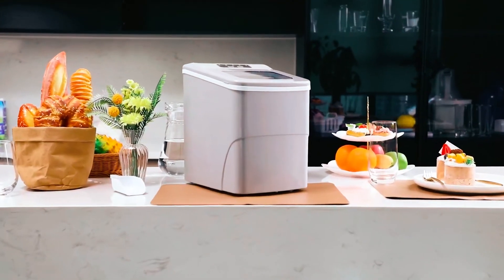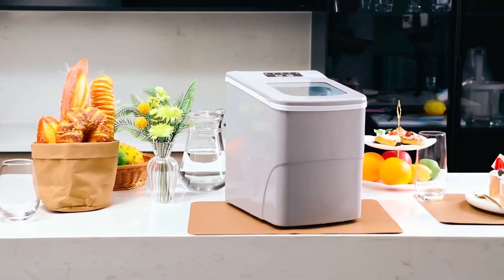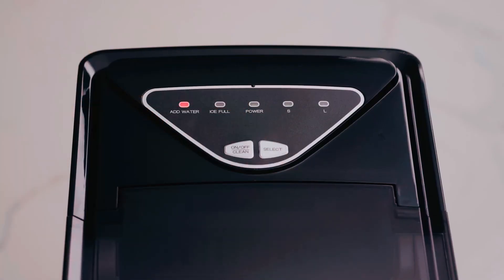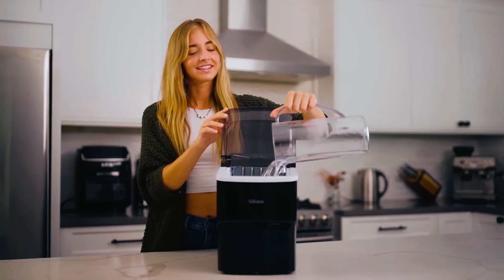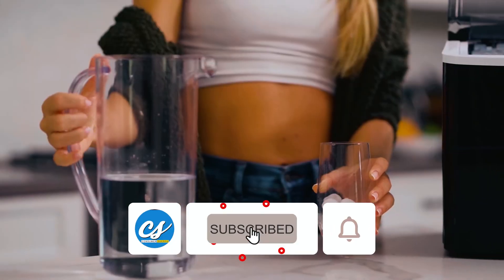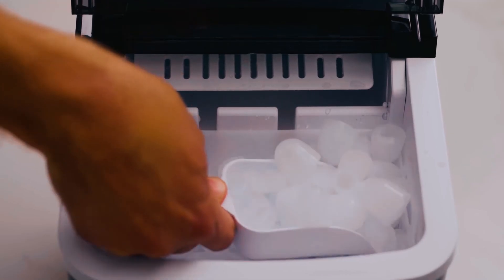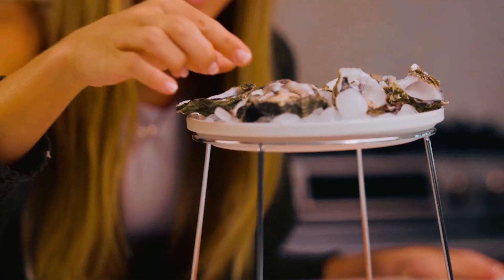However, they are perfect fill-ins for when your main ice maker is unavailable. Also, if you only need to make ice at home for family and a few friends, these are the real deal. Please subscribe to our channel on YouTube and turn on notifications so you don't miss any of our new videos. Thank you for tuning in and see you soon.